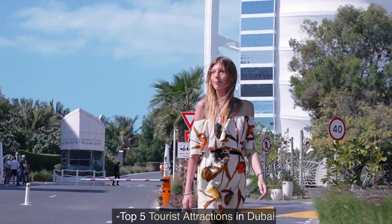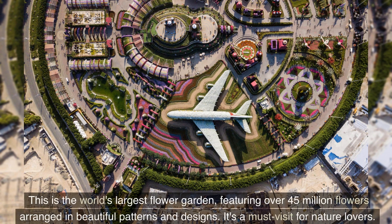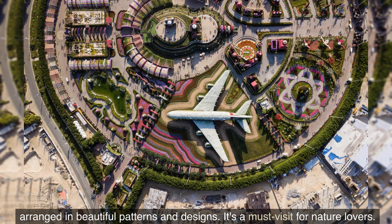Top 5 Tourist Attractions in Dubai. Number 5: Dubai Miracle Garden. This is the world's largest flower garden, featuring over 45 million flowers arranged in beautiful patterns and designs. It's a must-visit for nature lovers.